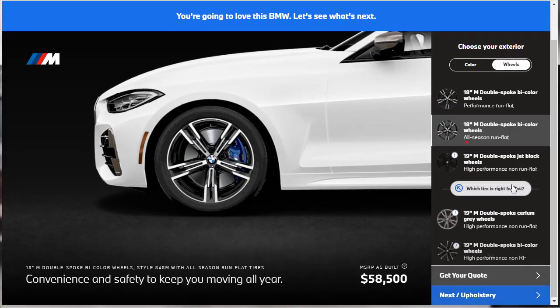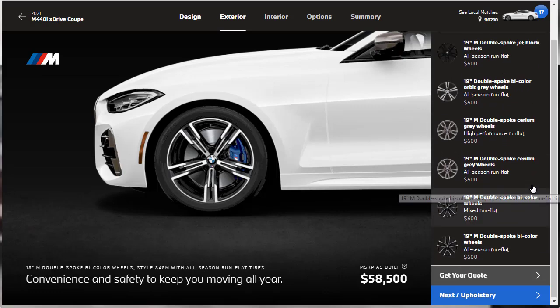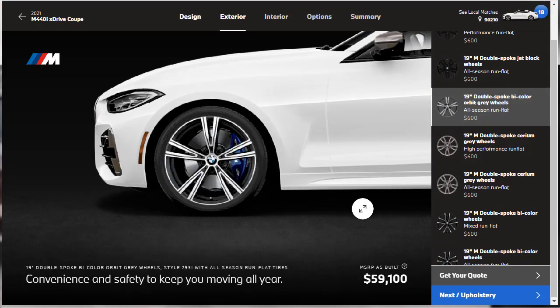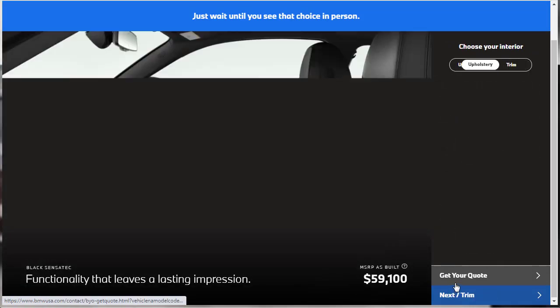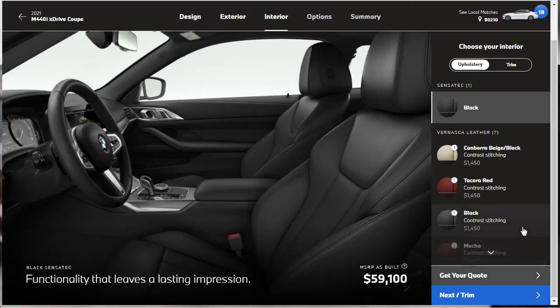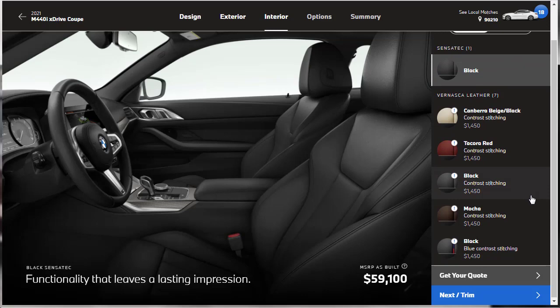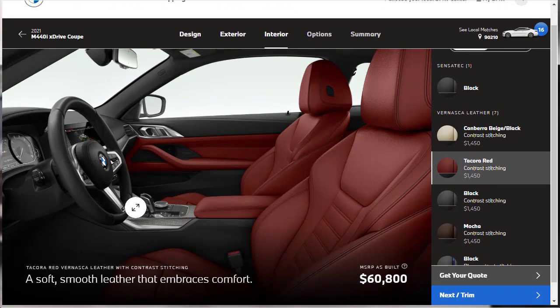Moving on to wheels: the car comes standard with 18-inch wheels. There are a lot of 19-inch wheel options — we're going to go with the 19-inch double-spoke Orbit Gray wheels for a $600 upgrade on all-season run-flat tires. For upholstery, we need to get out of the Sensatec. There's plenty of leather — we're going to try the Tacoma Red leather with contrast stitching, which requires adding the ambient lighting package for $250.